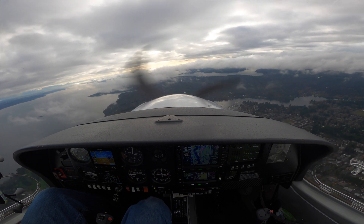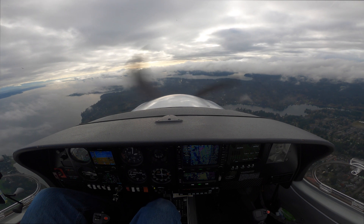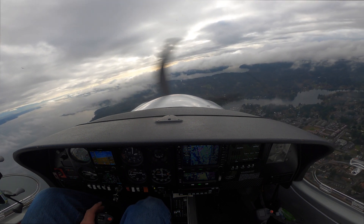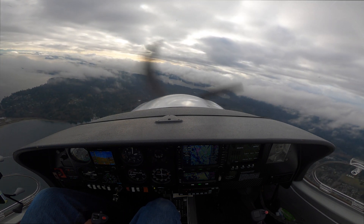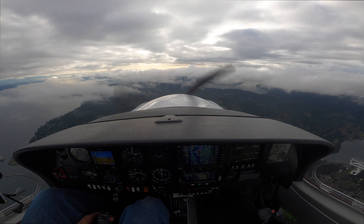On final approach, Diamond 1683 Charlie, after the RNAV-17, we'd like to request vectors for the ILS-17 to a full stop at Tacoma instead of holding. Roger, descend and maintain 2,000. Descend and maintain 2,000. Skyhawk 83 Charlie.